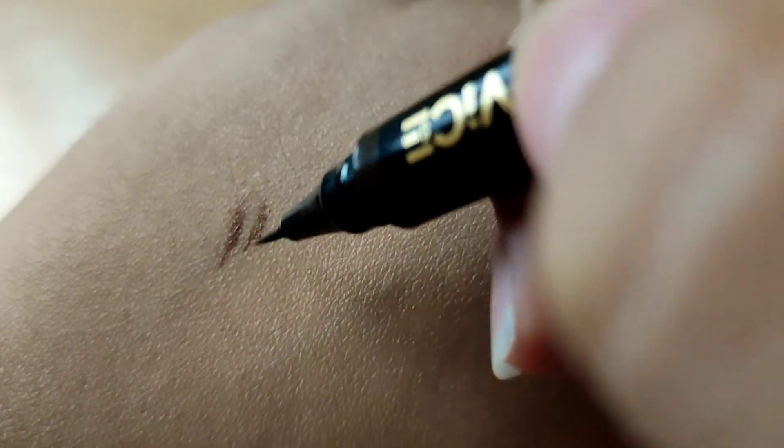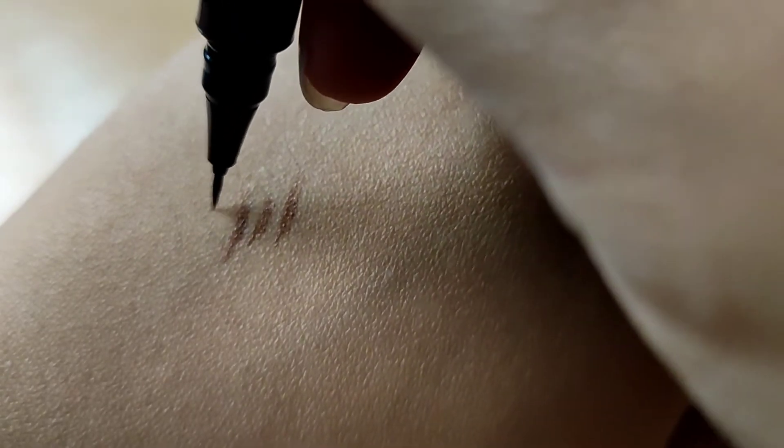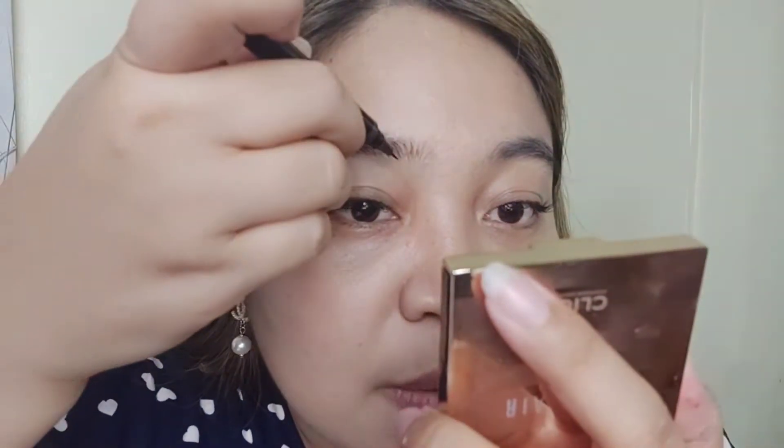As you can see, the tip of the pen is super thin. They're claiming that it can imitate hair-like strands. I'm not sure if I'm doing this right — it's coming out a bit patchy.